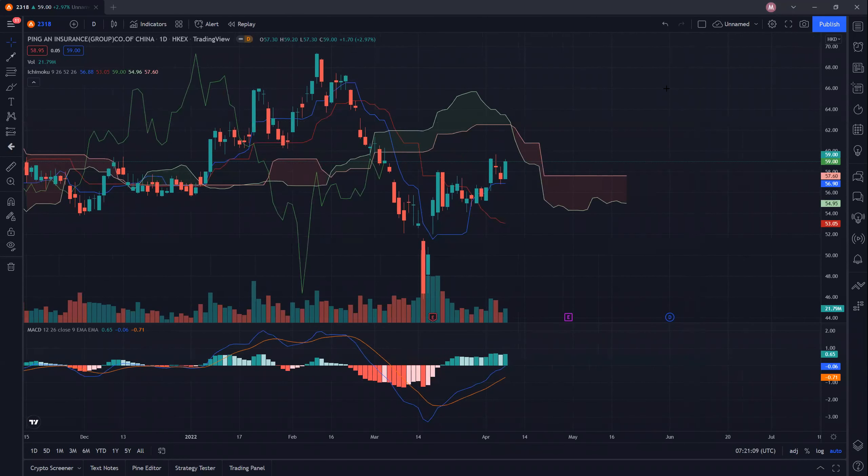Ping An has a pretty nice momentum and it still seems to be continuing through. This is a very nice looking wave pattern with higher highs and higher lows.